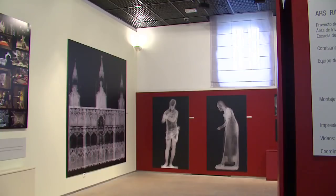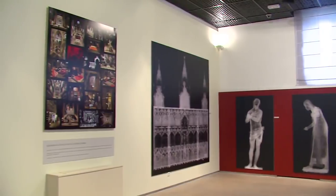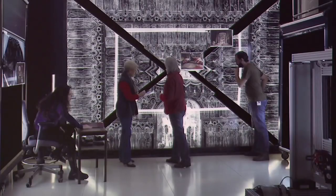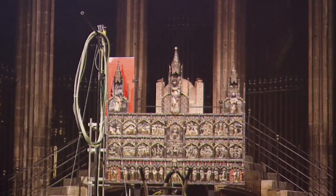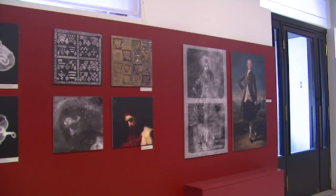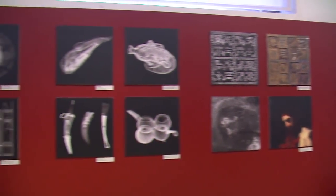For more than 50 years, the Instituto del Patrimonio Cultural de España has been using the radiographic technique, providing valuable data for conservation and research. The result is a radiographic archive of more than 20,000 records, in continuous amplification.